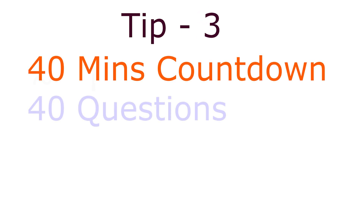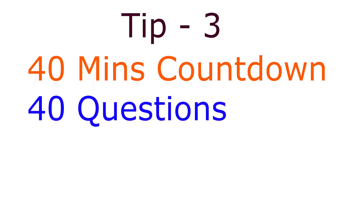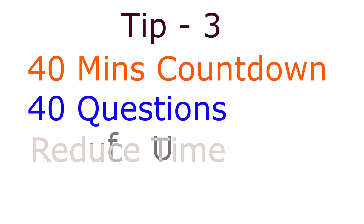Tip number three — how to practice: set a countdown for yourself, like 40 minutes, and take 40 MCQs similar to the test pattern and answer them wisely. In this way you can reduce time utilization and make fewer mistakes in the main exam. Also try to read every question as fast as you can, because every time you are reading, the clock is ticking.